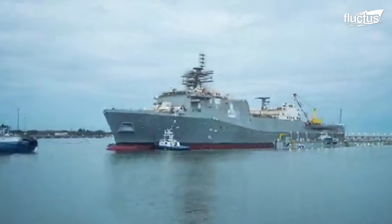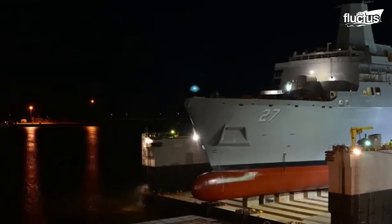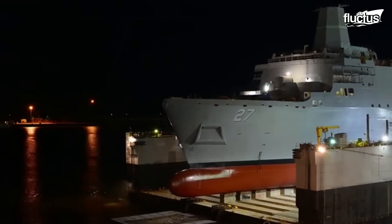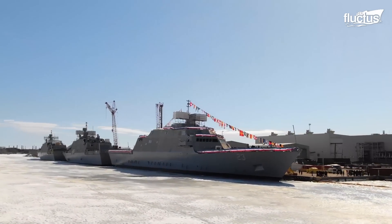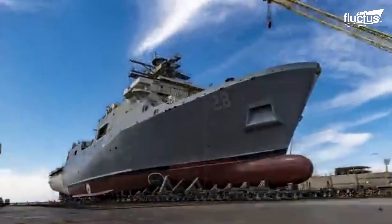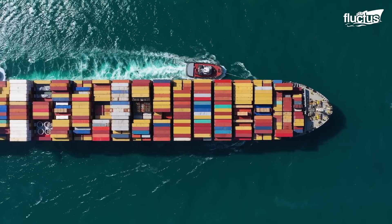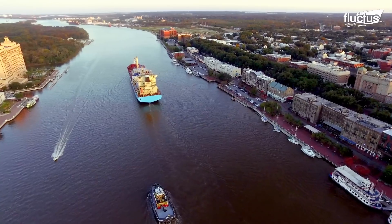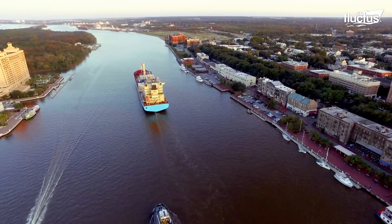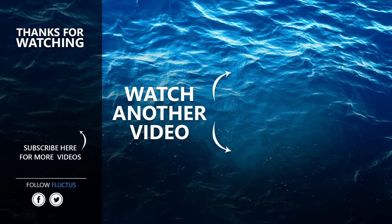There are multiple launching systems used around the world, and each shipyard chooses the technique based on its team's expertise, geography, equipment, and capabilities to ensure a safe vessel launch. Regardless of the chosen technique, tugboats are always an essential part of the process. That's the end of this video. I hope you enjoyed it. Make sure to subscribe to this channel so you don't miss any of our new content. See you next time.